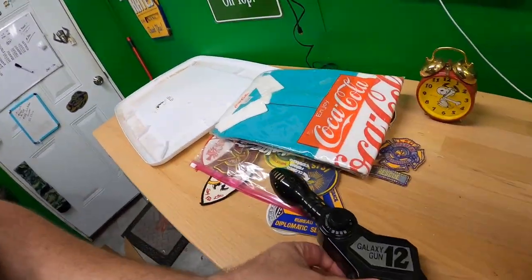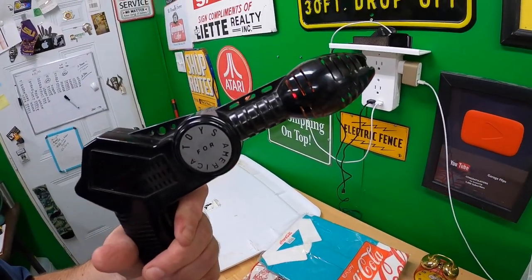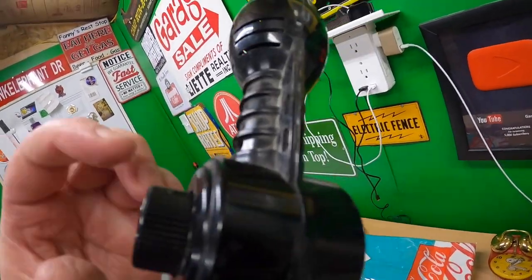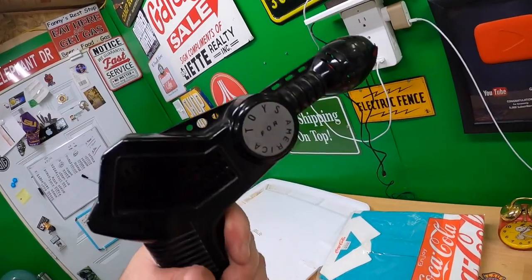It lights up when you shoot it, and you can change the sound it makes with this control here — it makes a different sound. Does it get any more sci-fi than that? That's pretty cool.